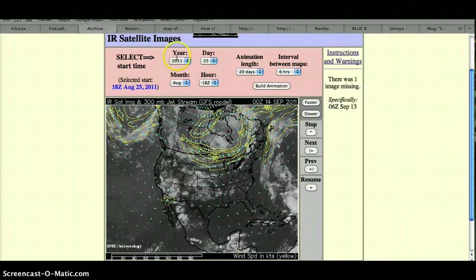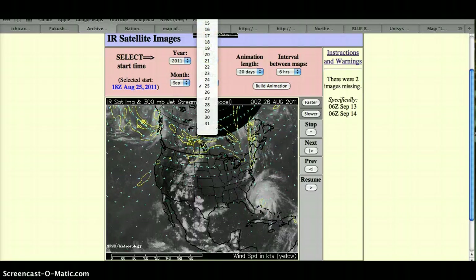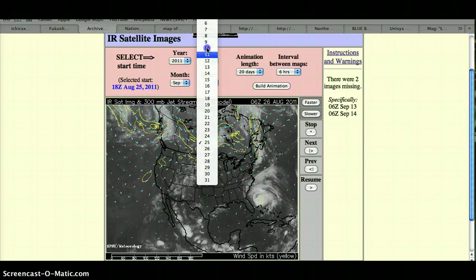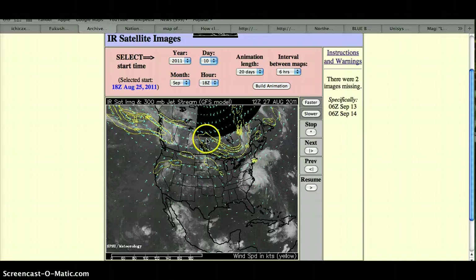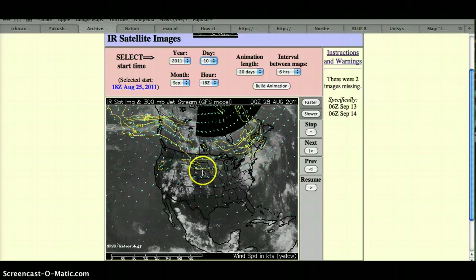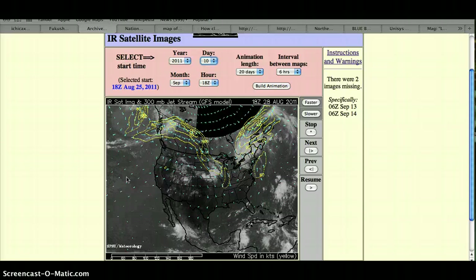Going to the archive, the month of September, starting at the 10th — the jet stream was moving right through that area, and they were getting lots of rain too.